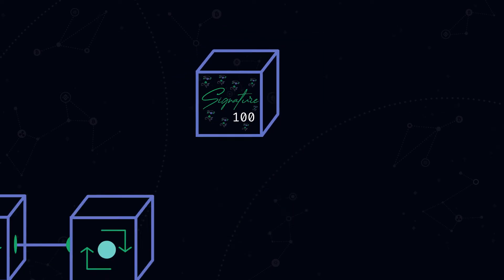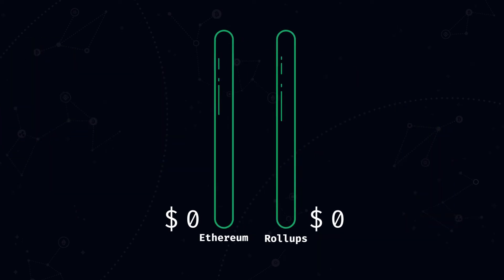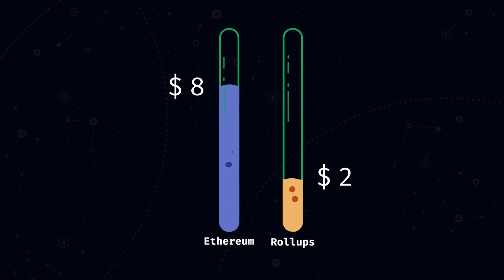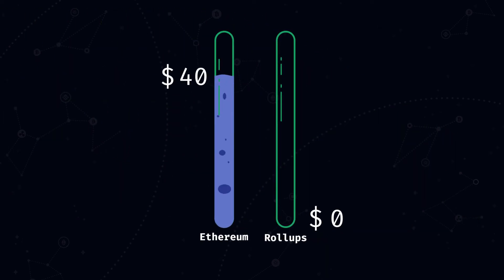A rollup will still have to pay a gas fee for publishing a batch on-chain; however, batching those transactions together will make the commission fee considerably lower. For example, if you send ETH from one wallet to another and the current gas price is 100 Gwei, that would cost about $8 in commissions on Ethereum and about $2 on a rollup solution. And if you want to make a trade on Uniswap with the same gas price, on Ethereum you would have to pay approximately $40, while on a rollup you will pay around $7 for the same transaction.